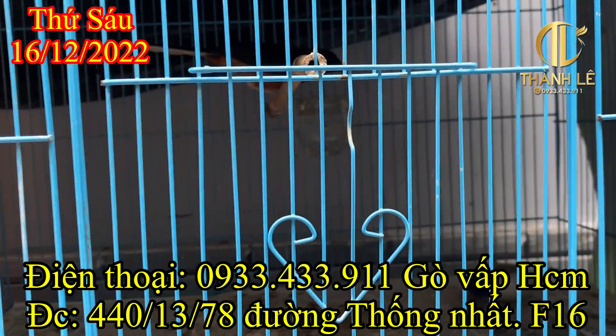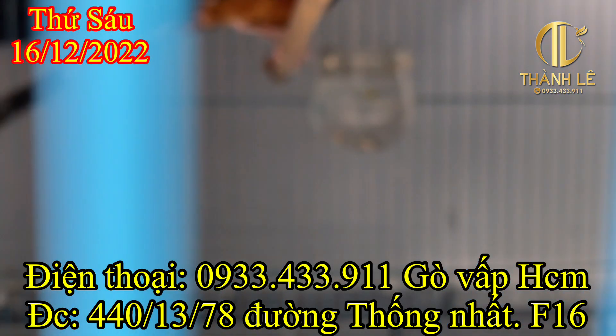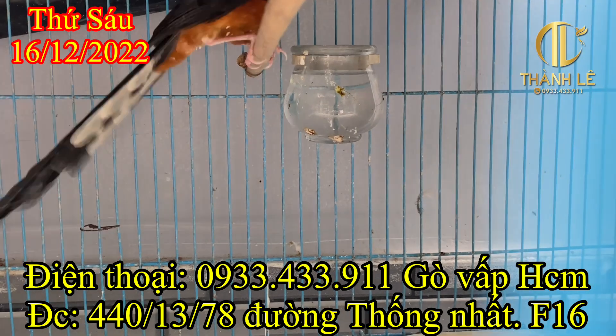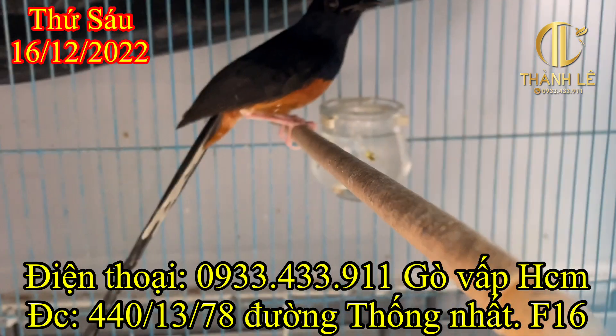Có 1 cái móng giữa không ôm cầu. Đuôi 21.3. Bán nhanh còn lẹ cho anh chị em luôn. Giá là 1.5 triệu nha. Cái móng có 1 móng không ôm cầu. Tướng thì rất là đẹp. Giá là 1.5 triệu nha.